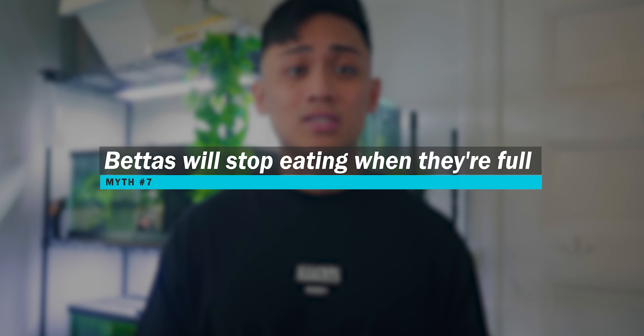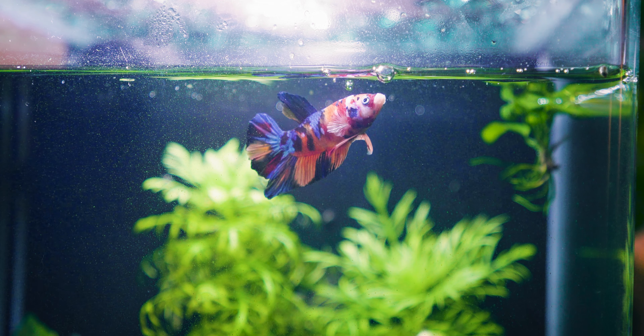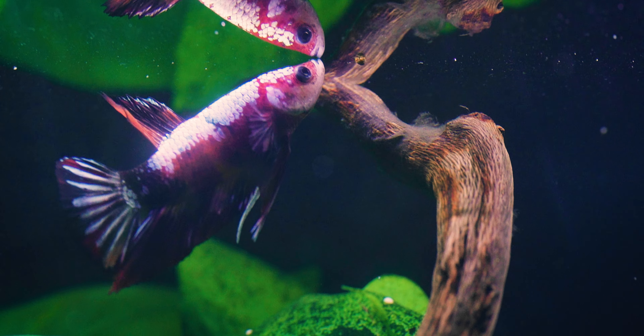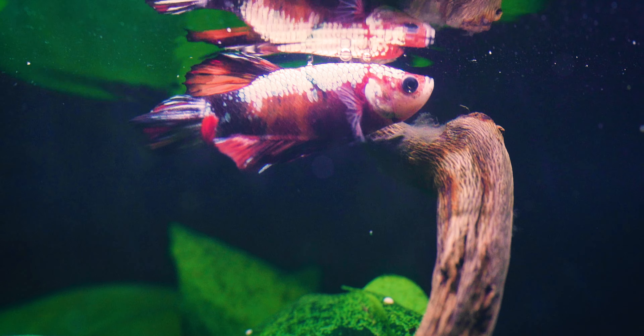The seventh myth is that bettas will stop eating when they're full. The truth is bettas are notoriously known to eat themselves to death. If there's food in front of them and that betta is not picky, they will keep munching away until the food is gone. Don't assume betta fish know exactly when they're full and choose on their own volition to stop eating. For this reason, it's very important to be intentional and strict with your betta fish's food regimen. The biggest risk of believing this myth is that you're more likely to overfeed your betta. Overfeeding can result in bloat, bloat can lead to constipation, constipation can result in swim bladder disease, and if not addressed, there is a point of no return. I'll link down the video I have on how to determine how much and how often you should feed your betta fish.